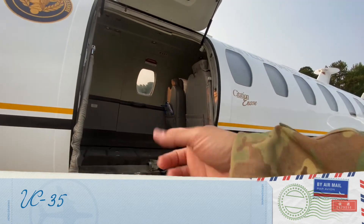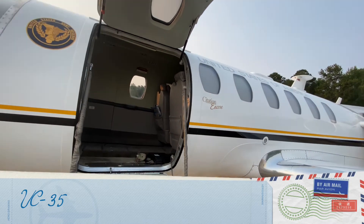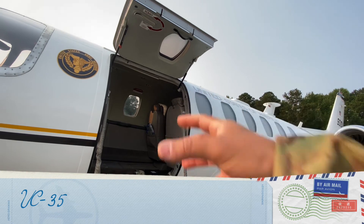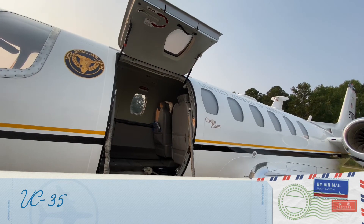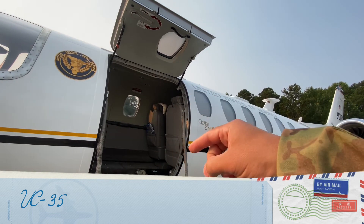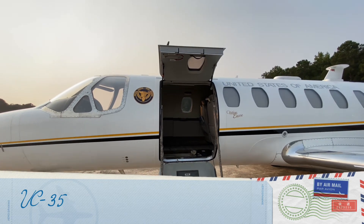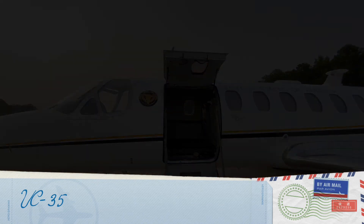These doors are very special — they're called clamshell doors. Clamshell doors are unique because Cessna normally doesn't sell the aircraft with these. This is a special order from the Army, so they have the ability to use this aircraft as cargo. That's why the designation is UC-35: U for utility, C for cargo. I hope you find this video entertaining — have a wonderful day wherever you are. Ciao.